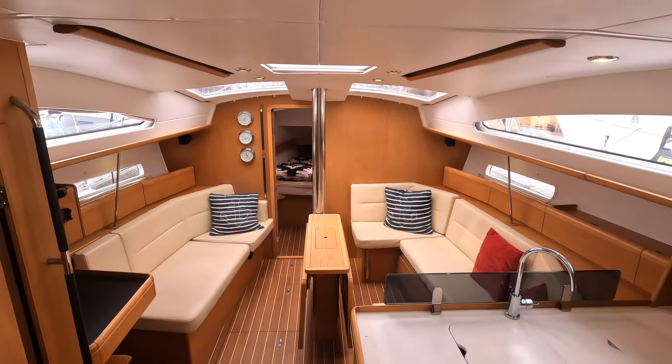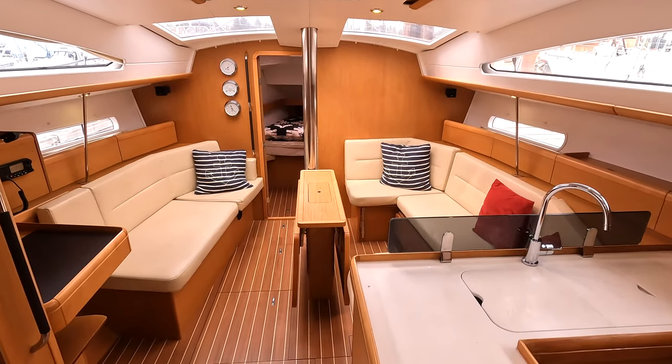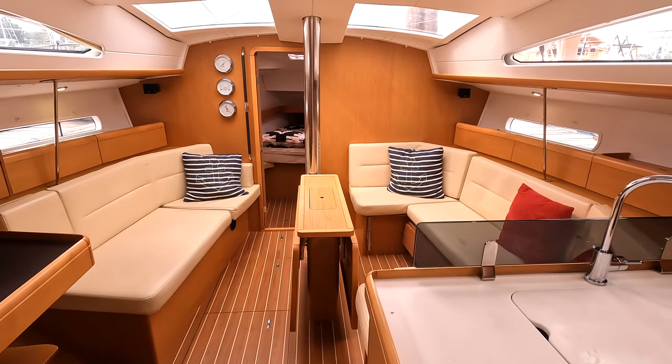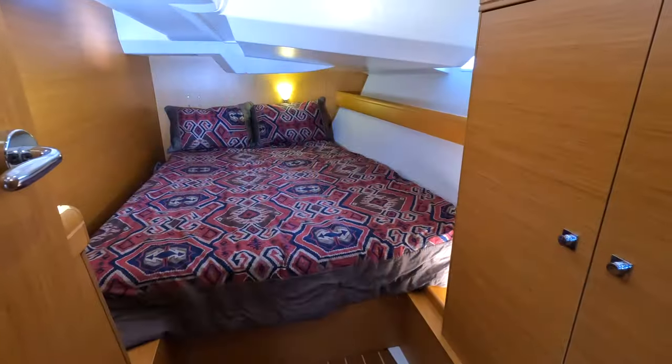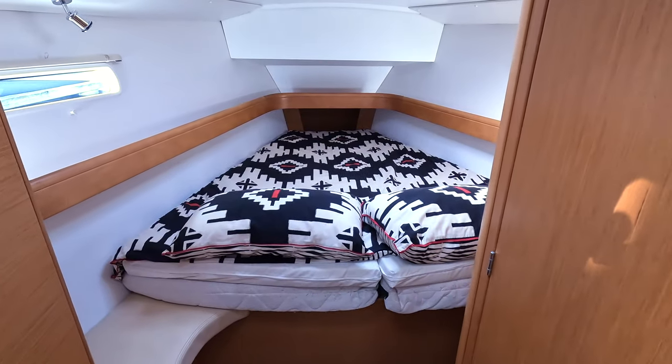Going below, look at this huge space. Visibility, natural light, and ventilation are the first things that'll jump out at you when you step into this space. There are two guest cabins aft and the master cabin forward.